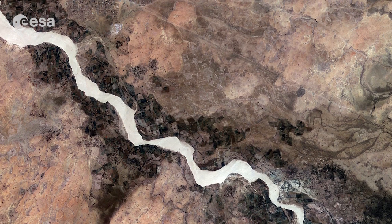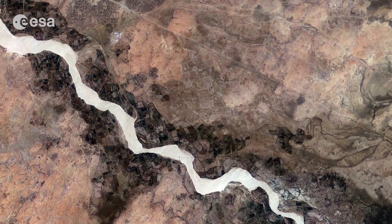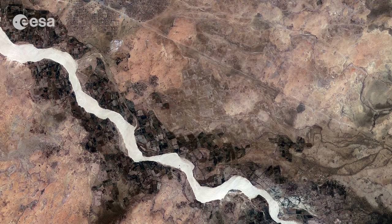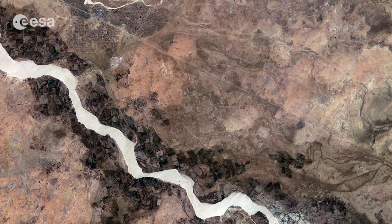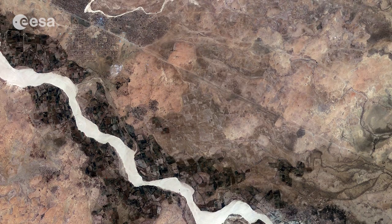Hi, I'm Kelsea Brennan-Wessels and you are watching Earth from Space on the European Space Agency Web TV. This image from Korea's Komsat-2 satellite, acquired on February 8, 2013, shows an area in the southern Darfur region of Sudan, just south of the city of Niala.